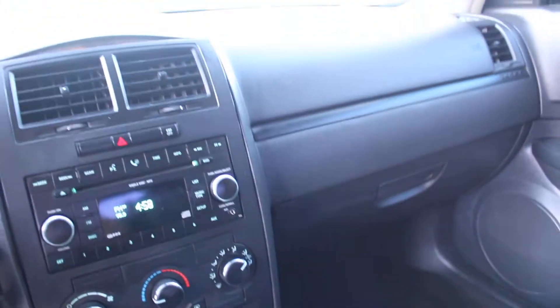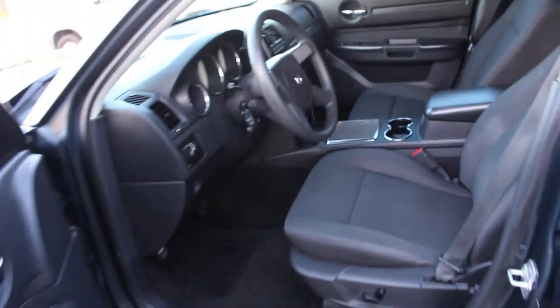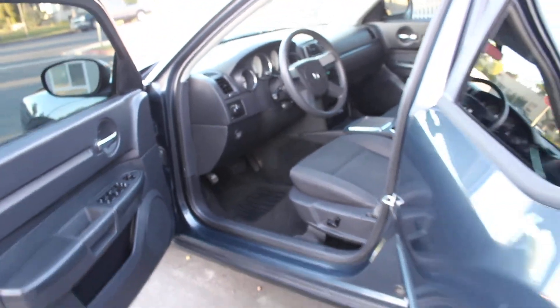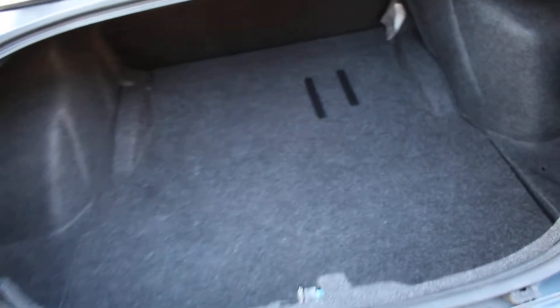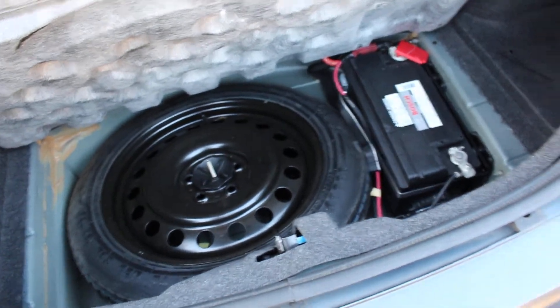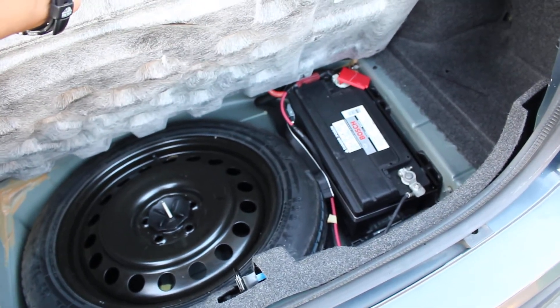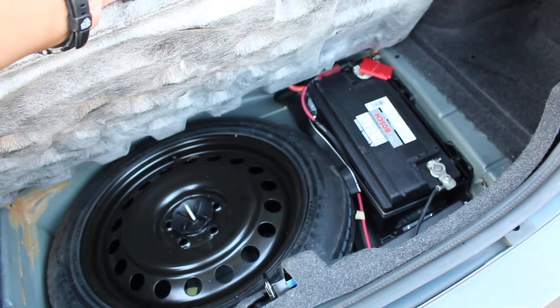All right, going into the trunk here real quick. I do have a clean trunk — spare tire, full-size battery which also appears to be in new condition.